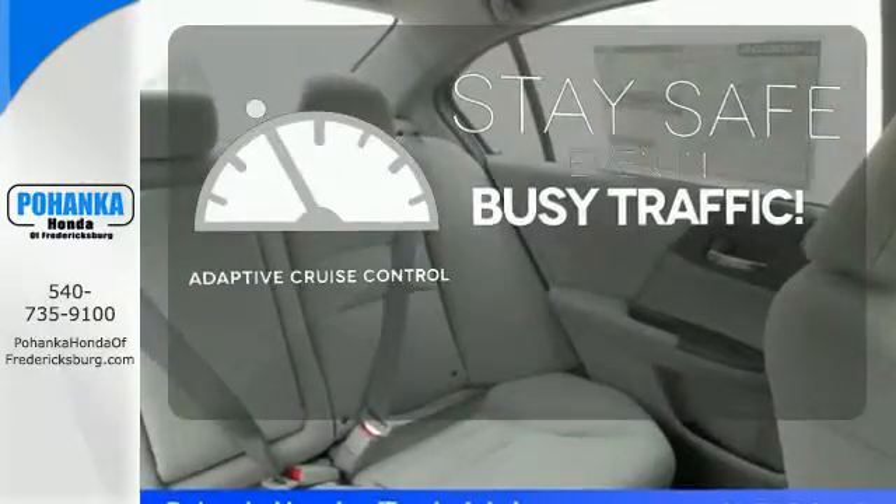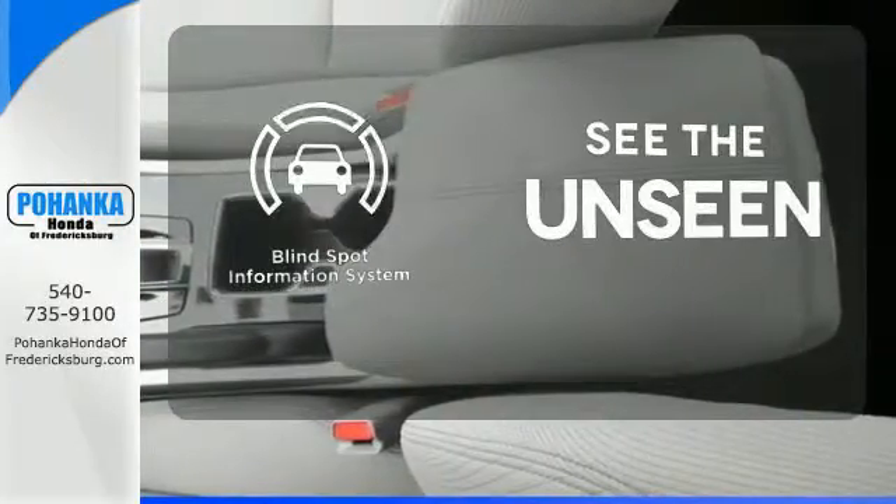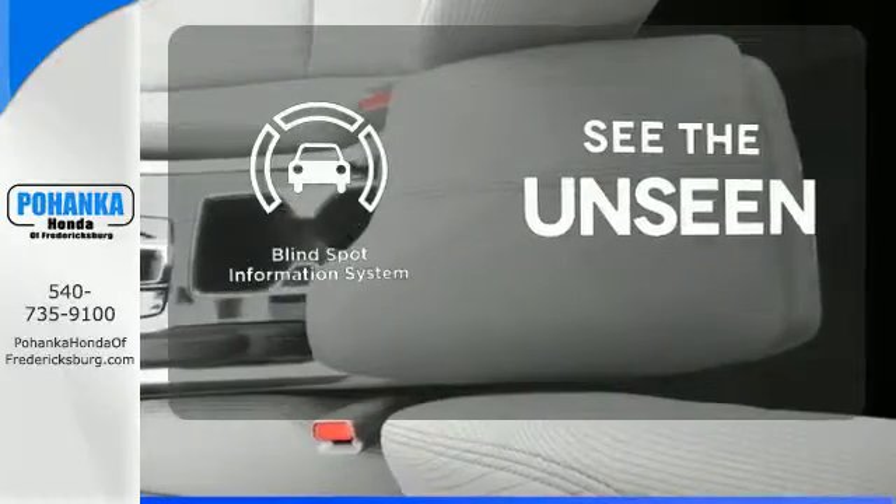Now you can truly set it and forget it with the adaptive cruise control. Negotiating traffic has never been easier thanks to the blind spot indicator.